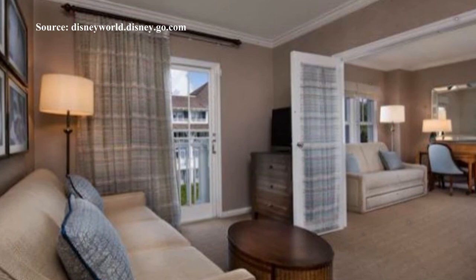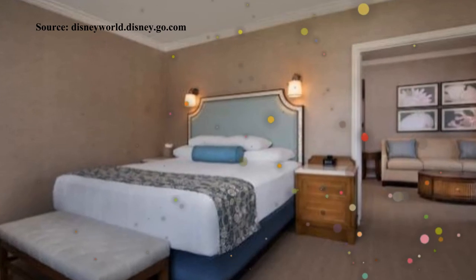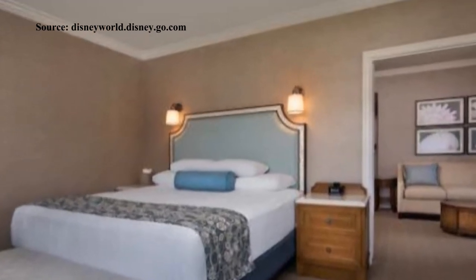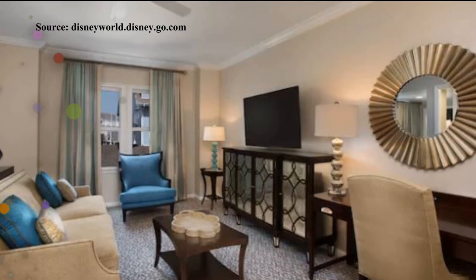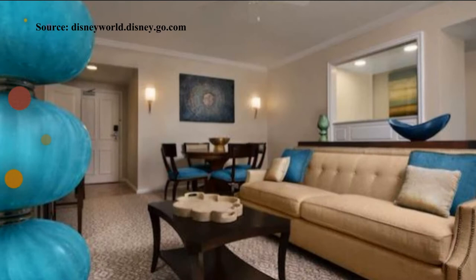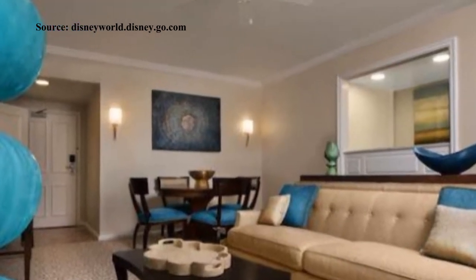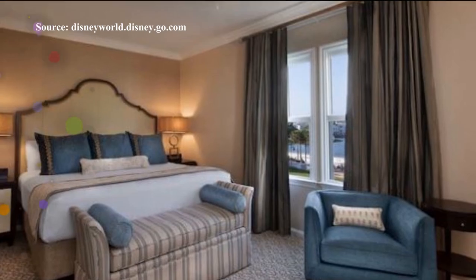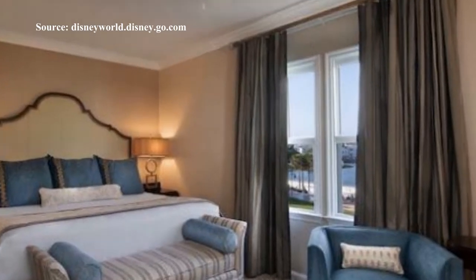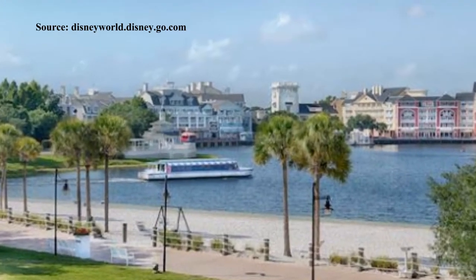The one bedroom suites at club level feature a separate living area and private balcony, offering more space. They have one king bed and one queen size sleeper sofa and sleep up to four adults. There are also a few two bedroom suites available at club level. These rooms feature two bedrooms, a separate living room with dining table, private balcony and kitchen facilities. They come with one king bed, two queen beds and one single day bed, perfect for larger families and sleep up to seven adults. They offer views of the gardens, woods or Crescent Lake.